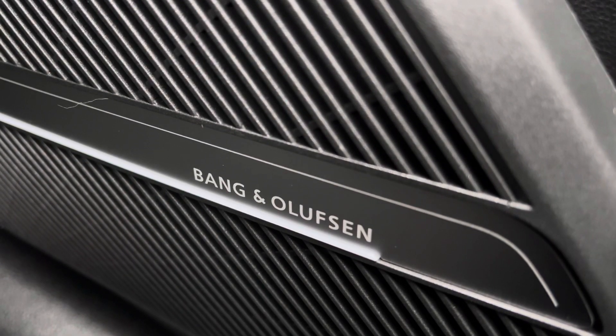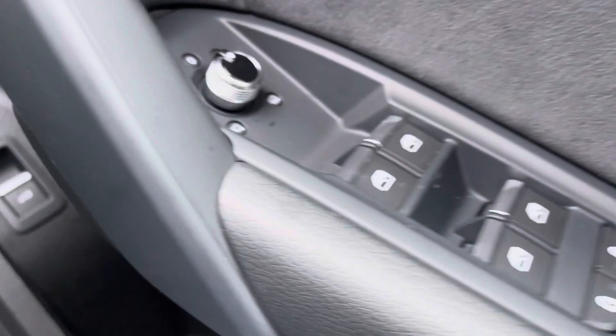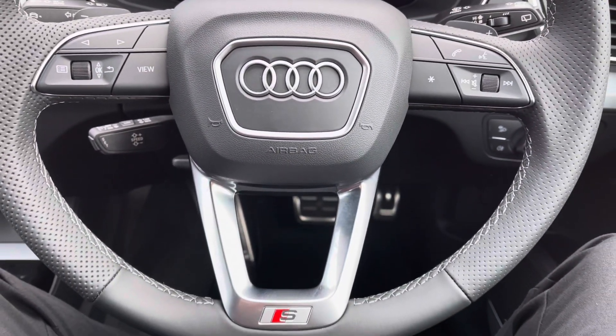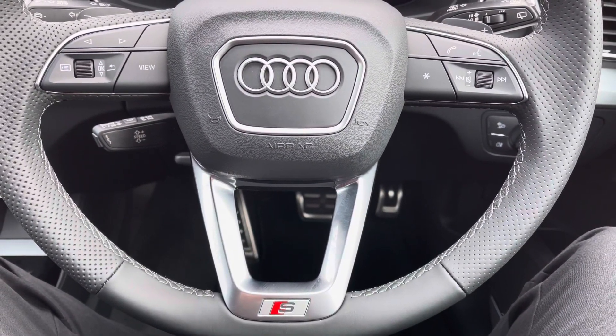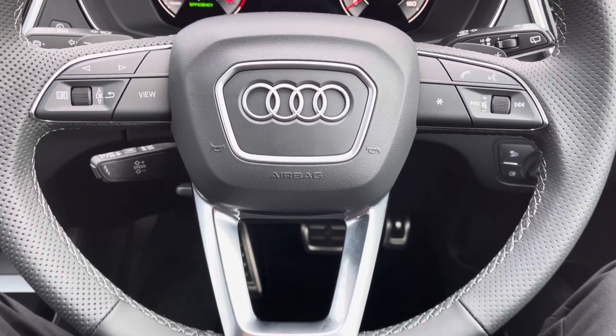The seats come equipped with four-way electric lumbar support for added comfort. This vehicle comes equipped with the optional technology pack which includes the Bang & Olufsen sound system — sounds fantastic throughout the vehicle. Full electric windows. You've got your leather multi-functional steering wheel; on the left hand side you've got your display controls and on the right you've got your Bluetooth and audio.